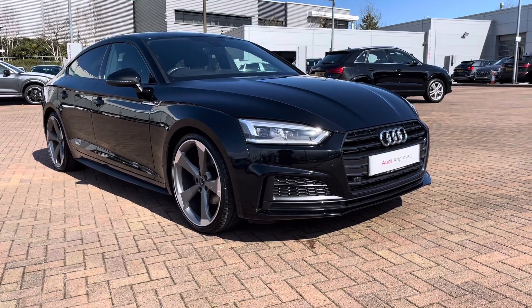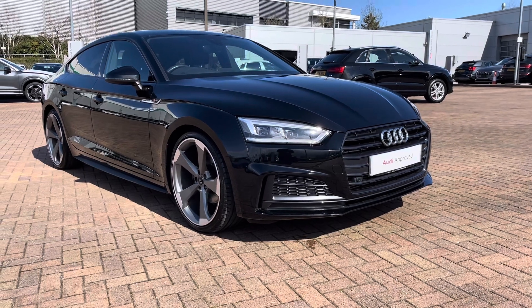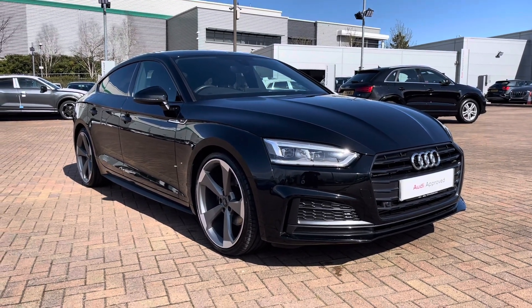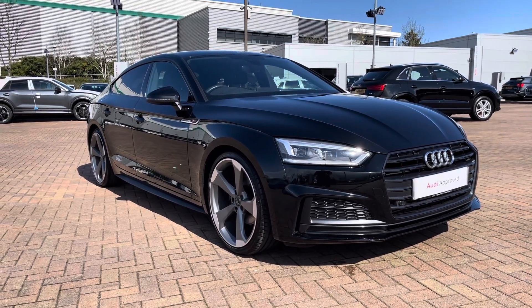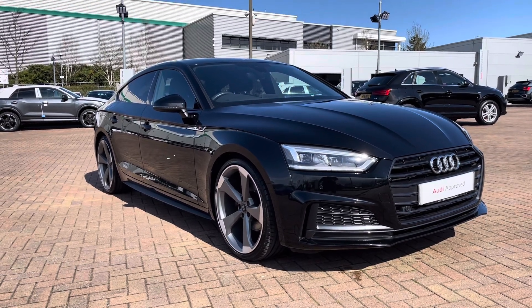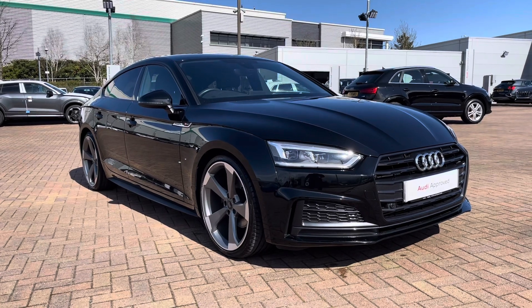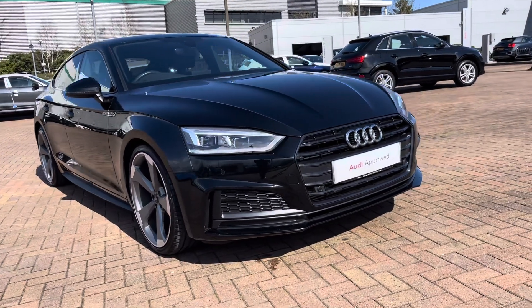Hi and welcome to Staff at Audi. This is the approved used Audi A5 Sportback Black Edition 40 TFSI which we now have in stock. As this is a used vehicle, it does come with 12 months warranty and also 12 months roadside assistance. For a personalised finance quote or to book a test drive, please give our sales team a call on 01785 899 417. In this video we'll take you on a 360 walk-around of the vehicle and then check out interior controls and technology.